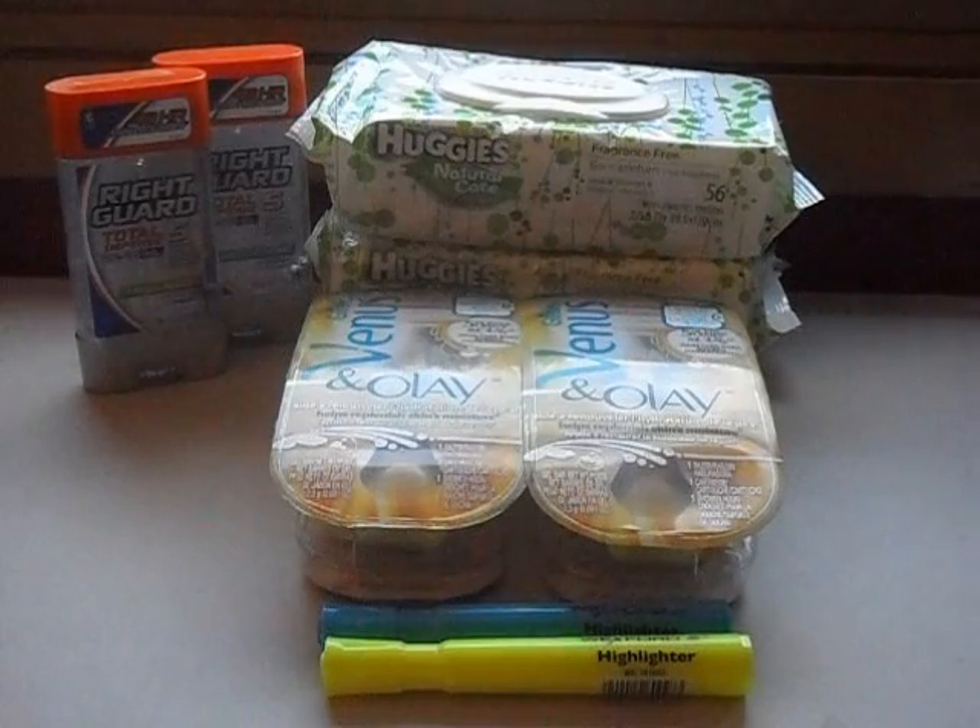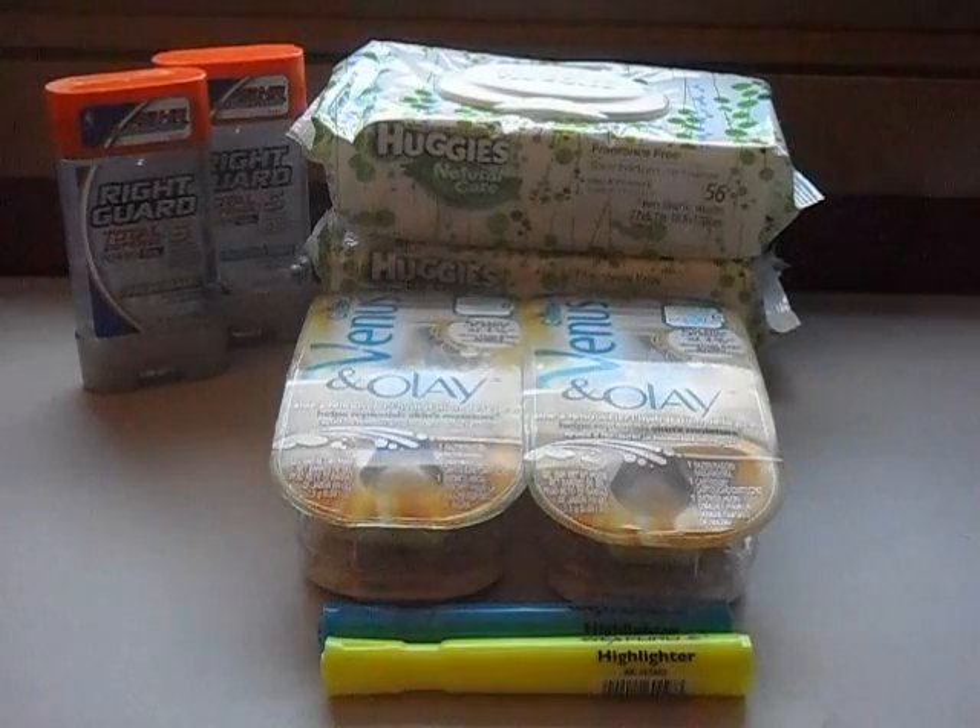Hey guys, this is Courtney, the Coupon Kid of Chicago. Here is my Walgreens haul for you guys this week. Everything you see here would have cost me $44.46 — I paid $4.34 plus $2.14 in tax, and I saved $38.